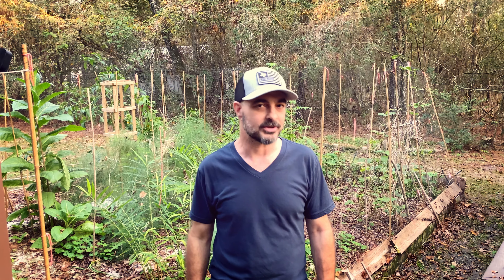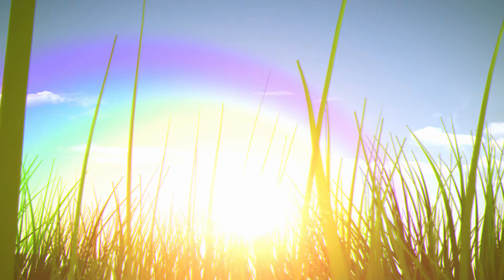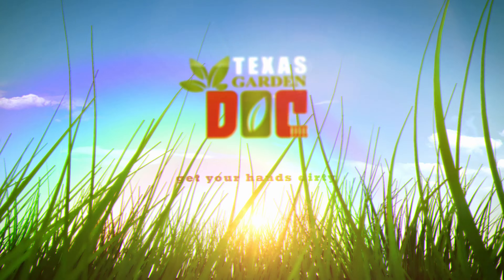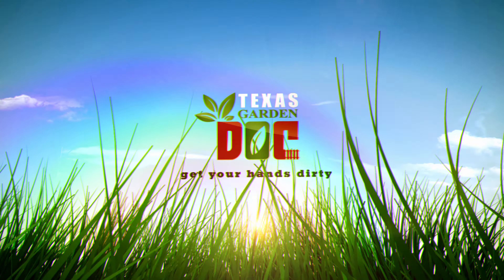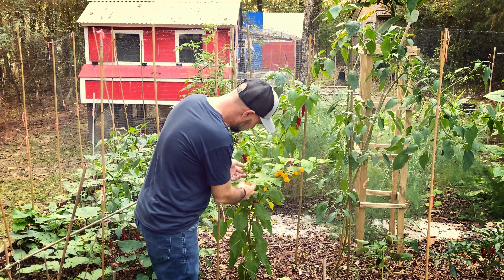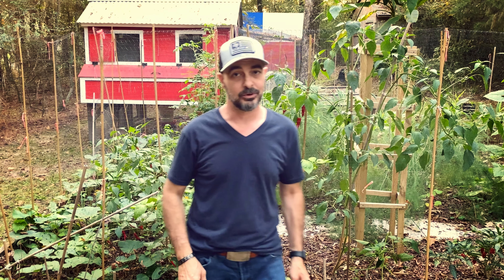I think once you put this in your head, it's not going to irritate you a whole bunch. Those peppers are looking really good. But this year, and actually the last few years, I've had a really big problem with pests — and I'm talking about the four-legged pests.